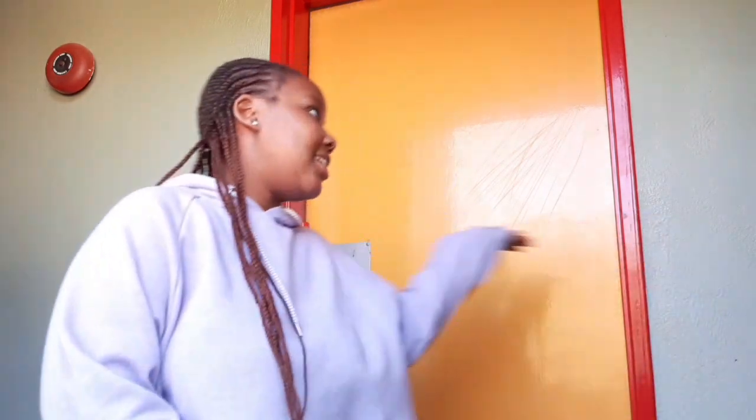Hey guys, welcome to today's video — it's the long-awaited room tour and I'm finally gonna show you guys how my room looks. I've been putting this video off for a long time because showing where I live wasn't safe for me. I have a lot of valuable things in my room and I didn't want to get robbed or put myself in a dangerous situation.